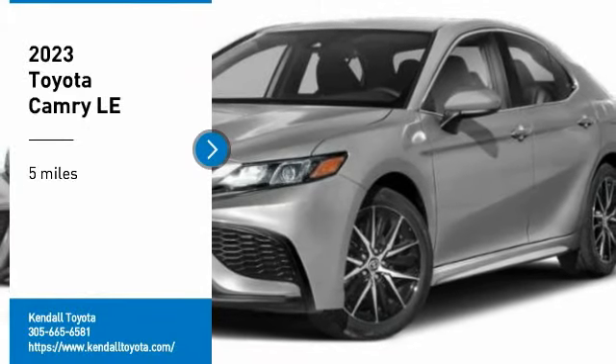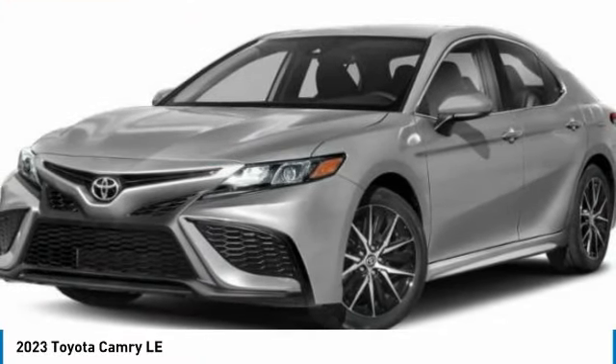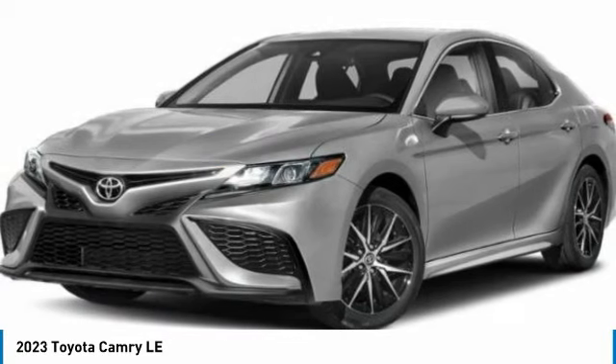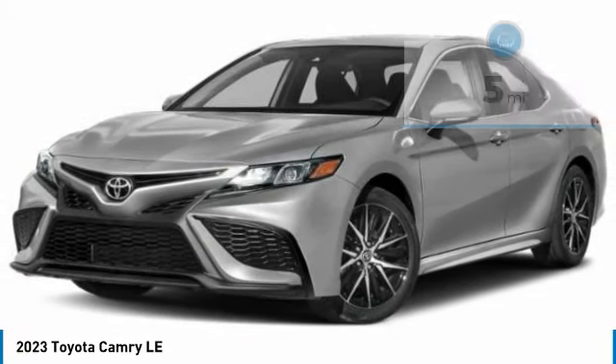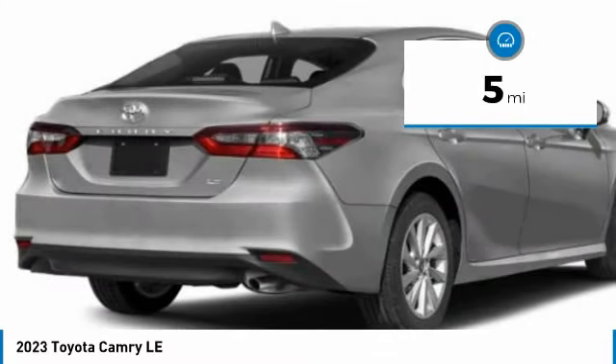Come test drive the 2023 Camry. Toyota Camry is an affordable midsize car — reliable and a great comfortable commuter car. This vehicle has less than 100 miles.